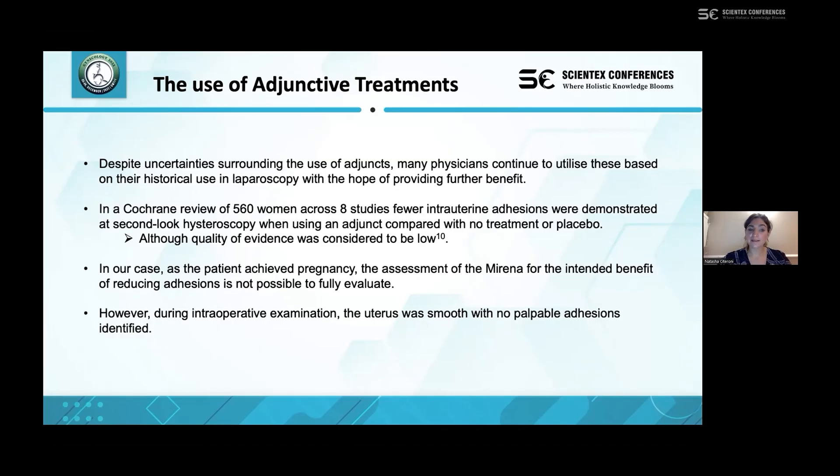In our case specifically, since the patient achieved pregnancy, it is not fully possible to evaluate the benefit of the Mirena in terms of adhesion formation. However, it is positive that at the time of intraoperative uterine assessment, no palpable adhesions were felt.